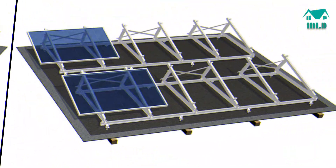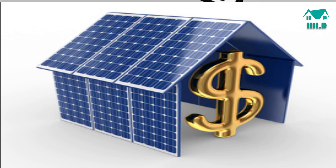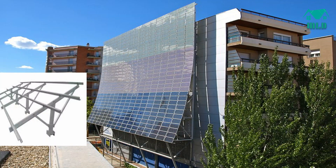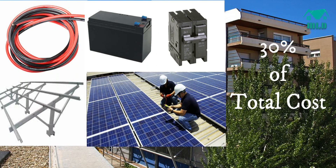Besides solar panels and power inverter, the most important components are stands or mounting structures on which solar panels are mounted. If we talk about the cost of the whole system, solar panels and inverters tend to make up 70% of the total cost. Mounting structures, wires, batteries, circuit breakers, and installation cost cover the remaining 30% of total cost.